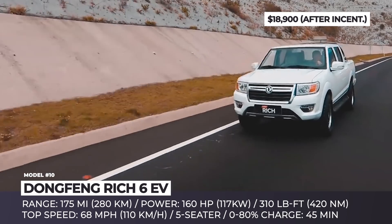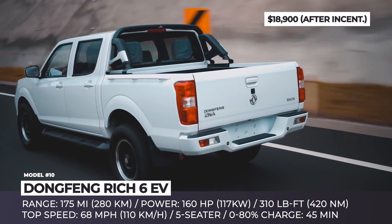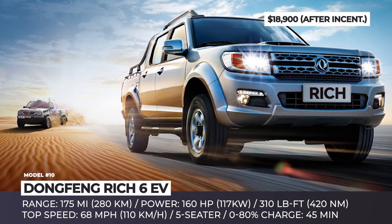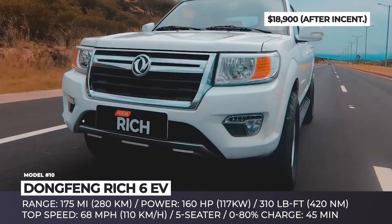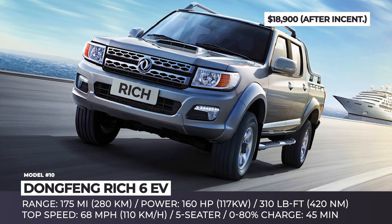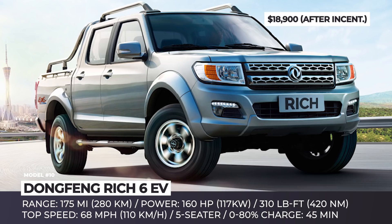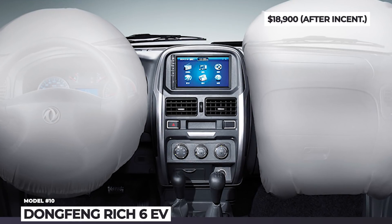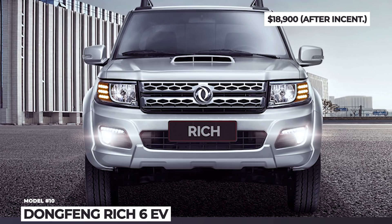Dongfang Ridge 6 EV. Many companies have attempted to claim the title of the world's first manufacturer of electric pickups, but the joint venture between Nissan and the China state-owned Dongfang has beaten anyone in this race. The Ridge 6 EV, which rides on the Japanese platform, has already been rolled out of the production lines. Unfortunately, we do not have any actual footage, since the People's Republic rarely releases any media kits, but it looks very close to the gasoline version of the Ridge. This truck seats five people, is powered by a single 160 hp, 310 lb-ft motor and a 68 kWh battery pack. The range is nowhere near the American-bound models of tomorrow, but 175 miles on a charge and 45 minutes to 80% fast charging should satisfy the daily needs of a tradesman, especially with a stunning $19,000 price tag after incentives.